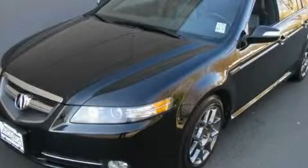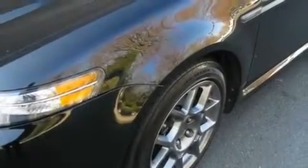This is a 2008 Acura TL. It has a 3.5-liter six-cylinder engine and a manual transmission.